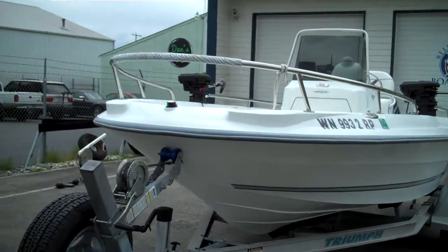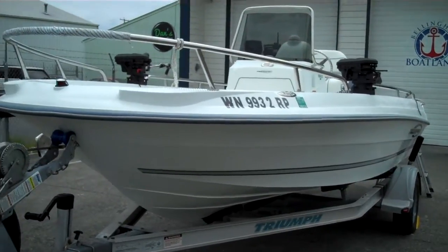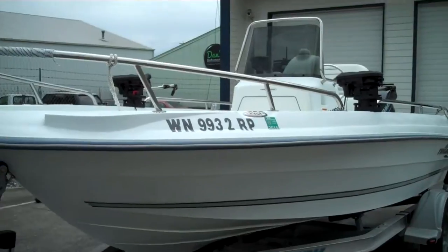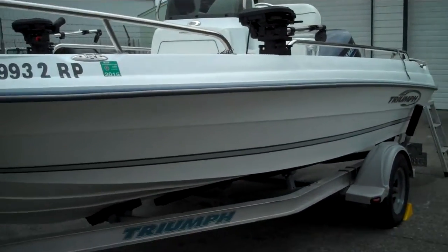Hello folks, welcome to www.bellinghamboatland.com, selling the best boats on earth at the planet's lowest prices, we believe. We're a licensed, bonded, certified Washington State dealer, and this is our latest edition.